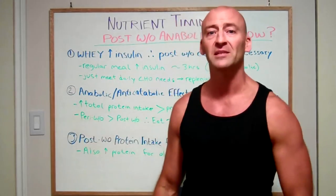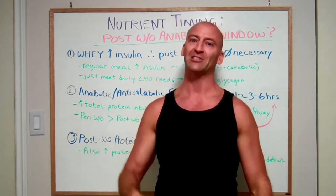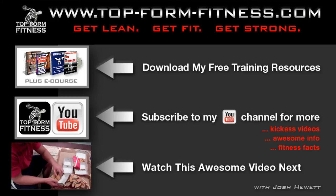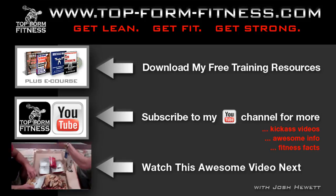I hope you found this interesting and helpful. I'll be posting links to references in the description section below. Post your comments and questions in the comments section, and I'll be coming back at you soon. Stay strong.